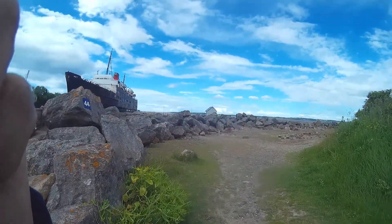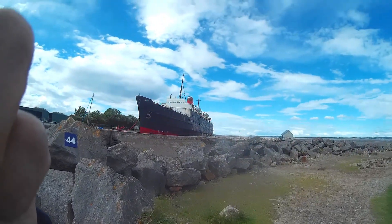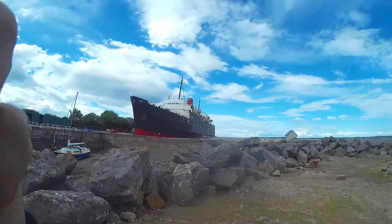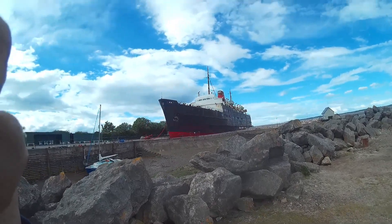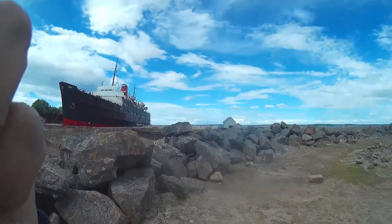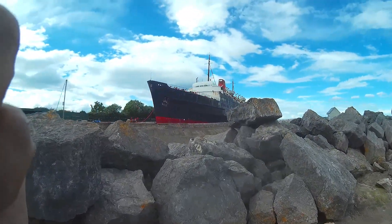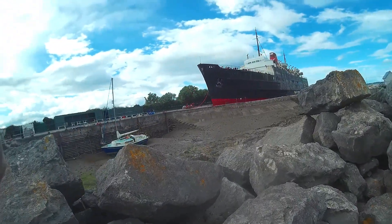I can't really get any closer than this, unless I'd be a little bit naughty. Better not — I'm going to get as close as I possibly can. Just going to get out of these rocks. Hopefully I won't fall off.